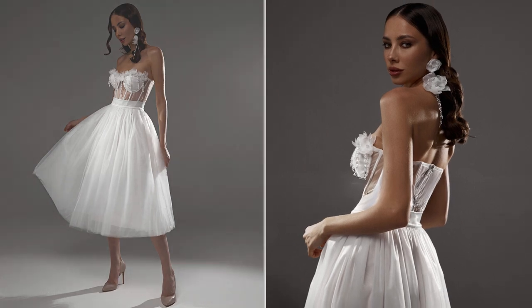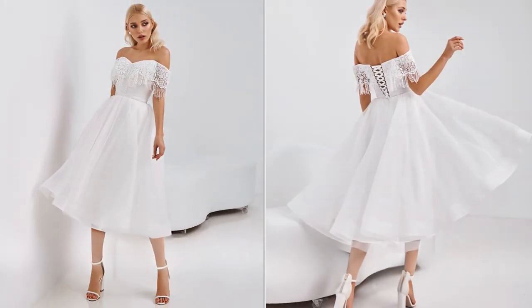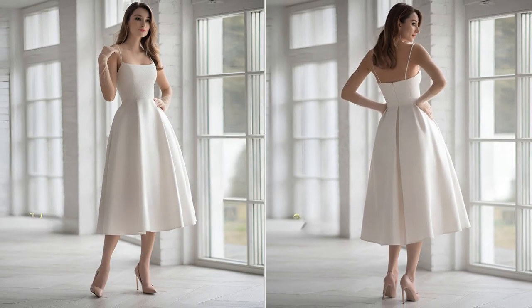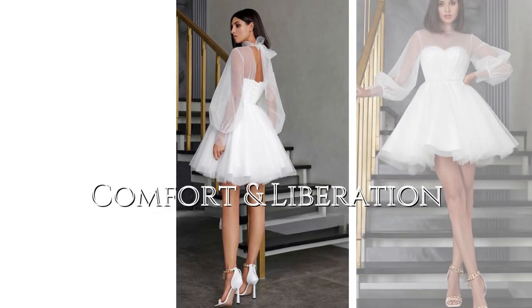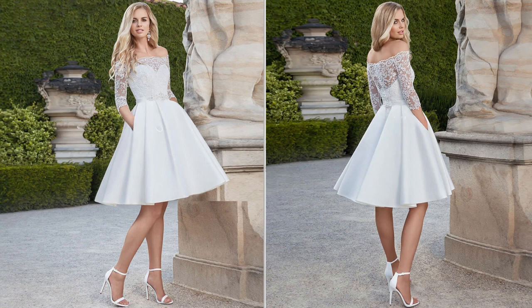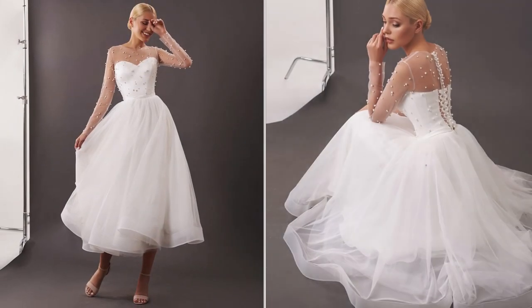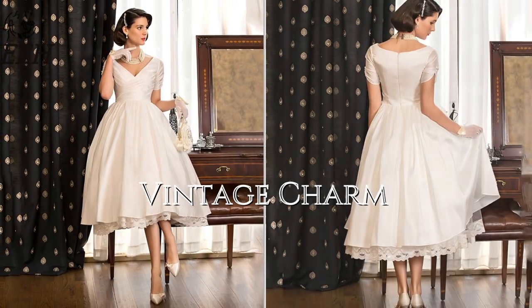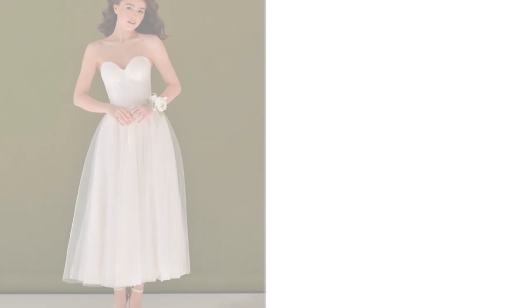Short wedding dresses have a rich history dating back to the early 20th century, when flapper-style dresses became popular. Tea-length dresses, which typically fall between the ankle and knee, gained popularity in the 1950s. Short and tea-length wedding dresses became symbols of liberation for women in the 1920s, breaking away from traditional floor-length gowns and offering greater mobility and comfort.